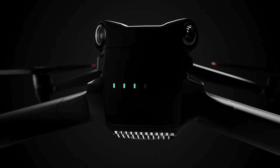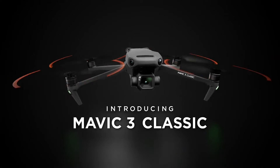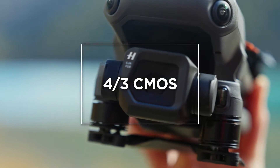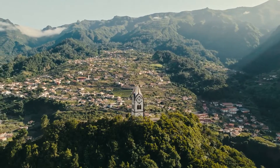A new member of the Mavic 3 series has arrived — introducing Mavic 3 Classic. With a four-thirds CMOS Hasselblad camera, it captures stunning imagery with vivid yet natural coloring in every frame.